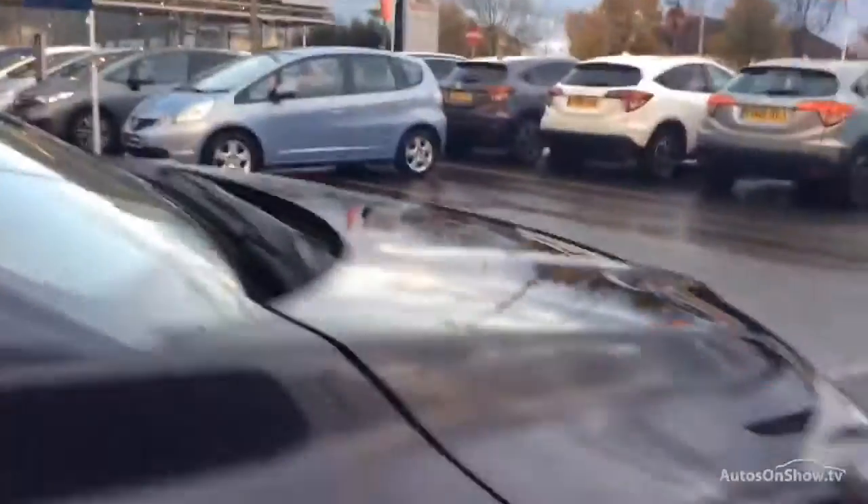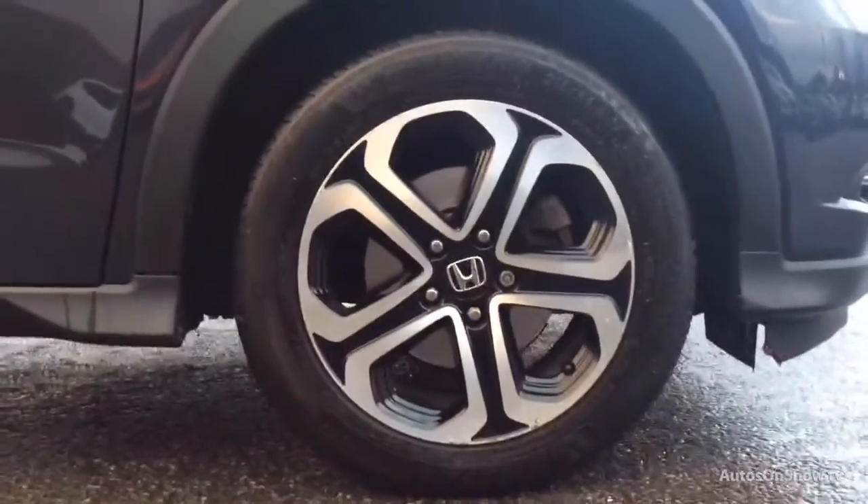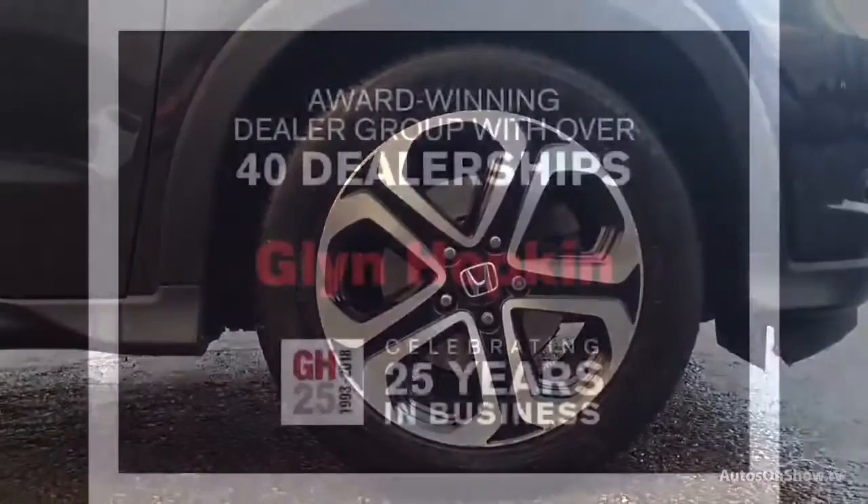Plus, once you locate your ideal vehicle, you can view it at the dealership of your choice, as vehicles can be transported daily throughout our group. Please contact one of our sales advisors for further information using the contact options on this page. Thank you for taking the time to watch this.